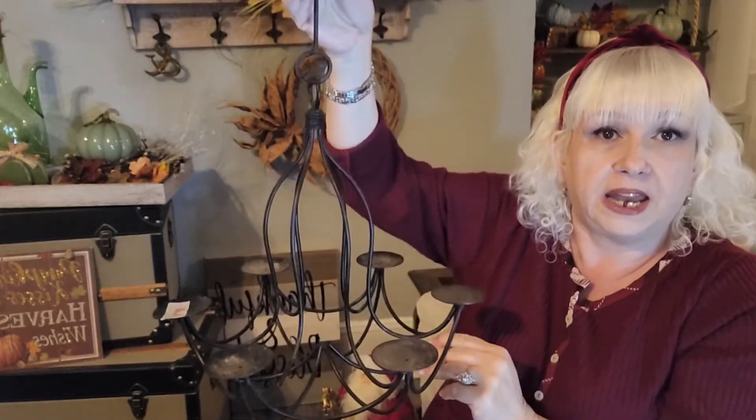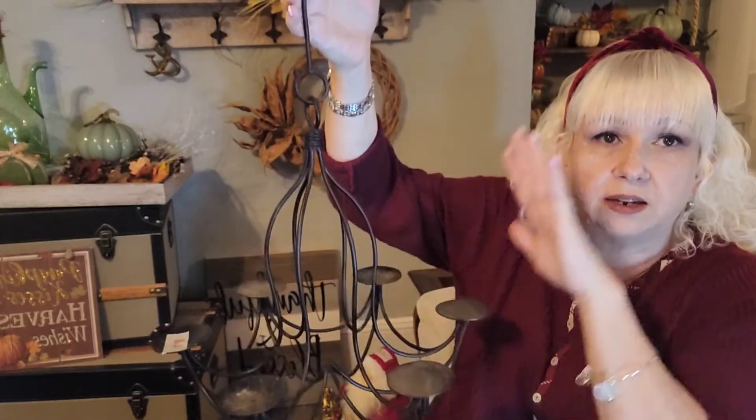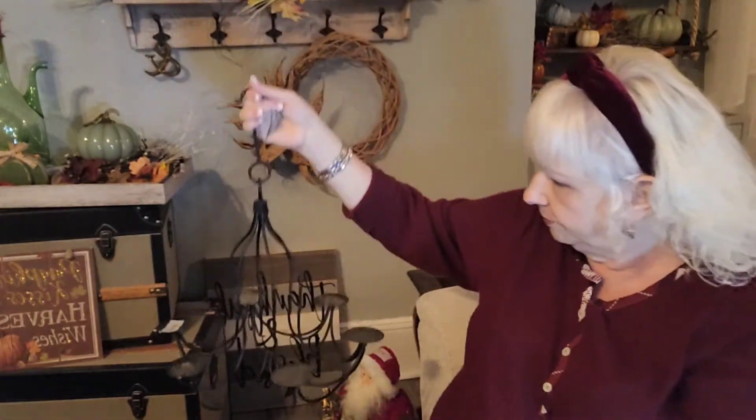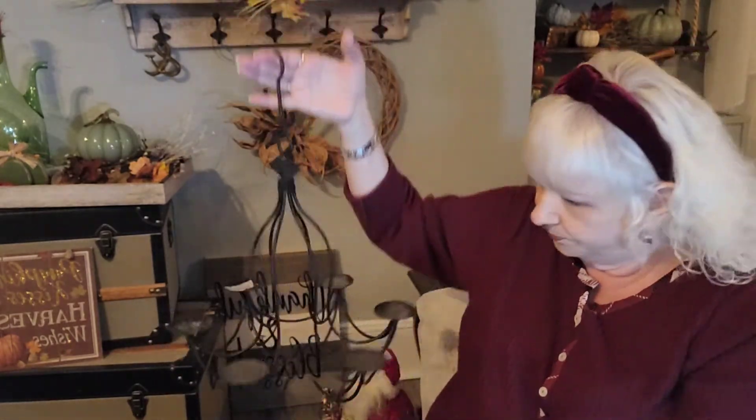Or I might hang it in the bathroom so you can see the silhouette through the frosted stained glass. But I think I really want to put it over my vanity. It was four dollars, so it came out to two dollars at half price.